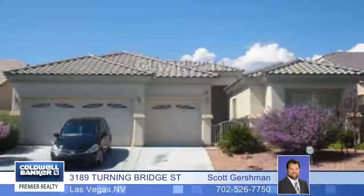This is the perfect opportunity to buy a home in this neighborhood, so call Scott Gershman for all the details.